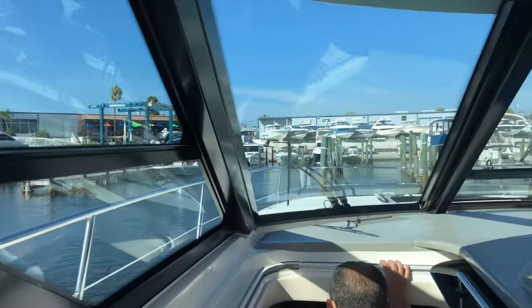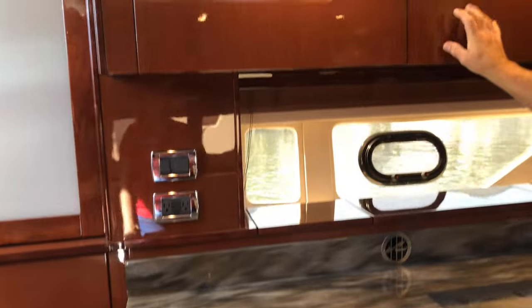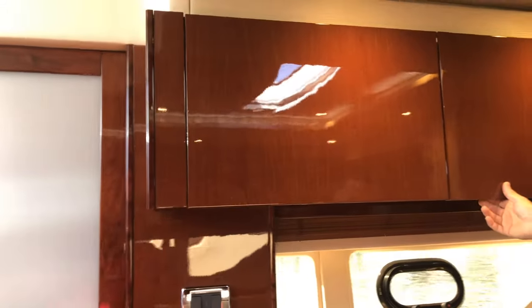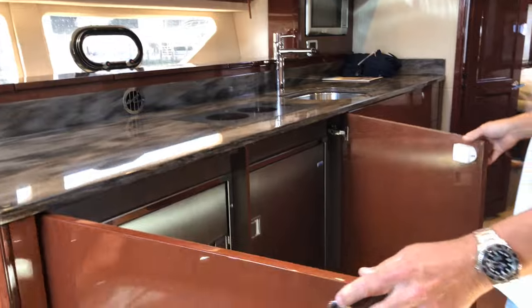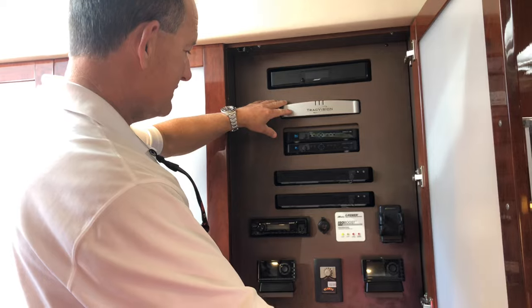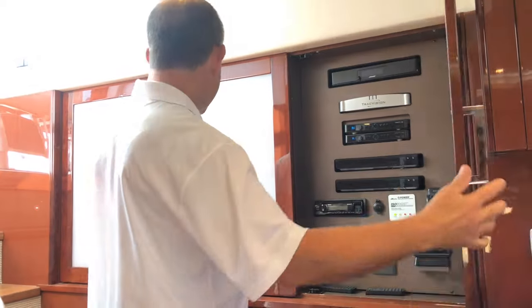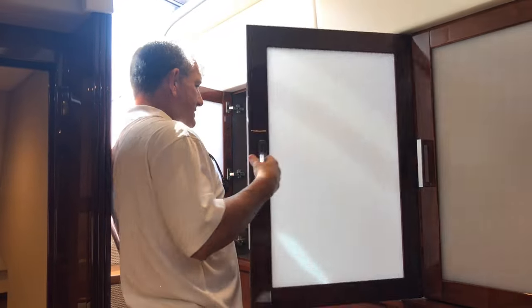My favorite part is the cabin — a dark cherry interior. Here at the galley, you've got a Vexion microwave right here and a dual burner stove. This dark cherry is about a $10,000 option, but it makes the boat look really nice. Our refrigerator is right here. As you can tell, the boat's in excellent condition. We've got our track TV right here for DVD players, with distribution on both sides. Ignition is easy to get to.